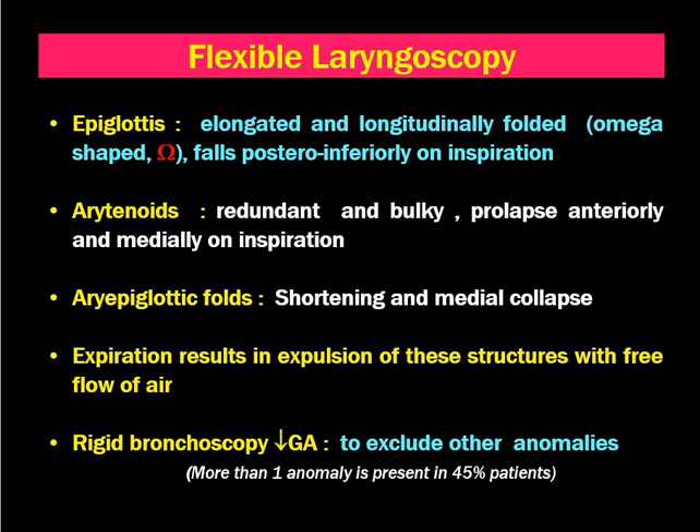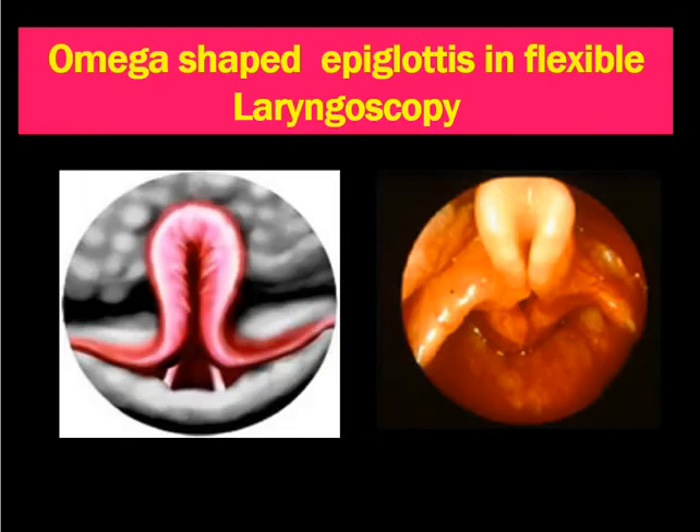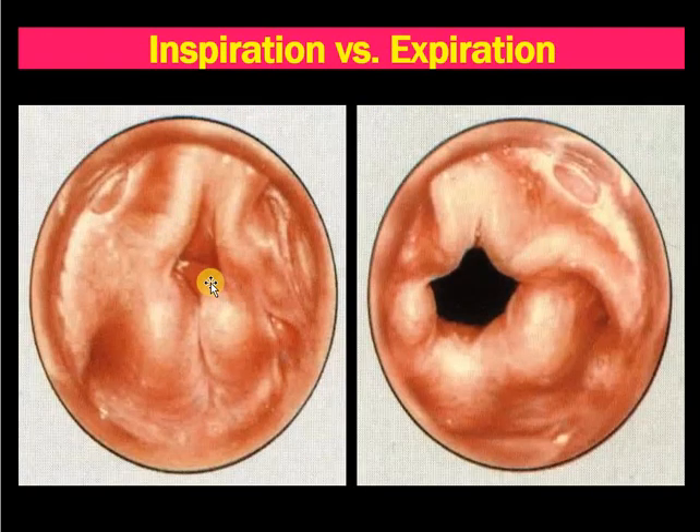Therefore, we have to rule out other congenital anomalies of the trachea and bronchi as well. This picture shows an omega-shaped epiglottis on flexible laryngoscopy. This also shows a tall tubular epiglottis along with shortened AE folds, prominent arytenoids, and medialized AE folds. You can see the larynx inlet is narrowed here during inspiration, where the supraglottic structures get sucked in. During expiration, there is free flow of air as these lax structures move apart and the force of air propels them slightly laterally.